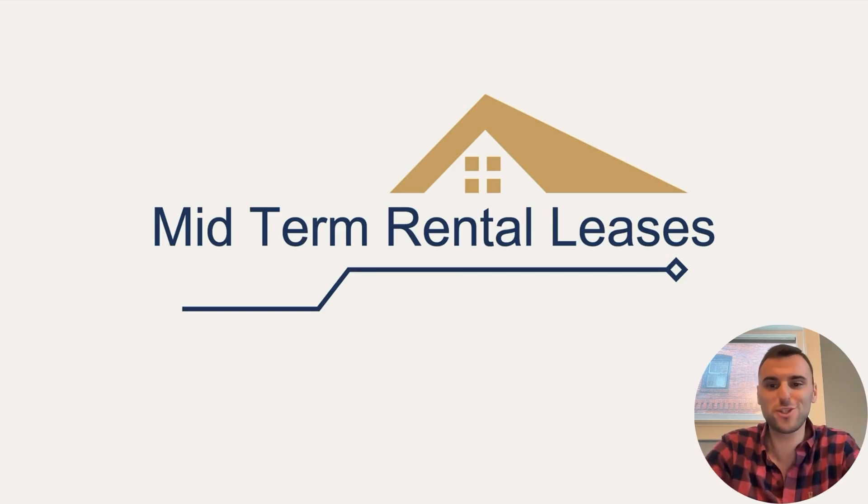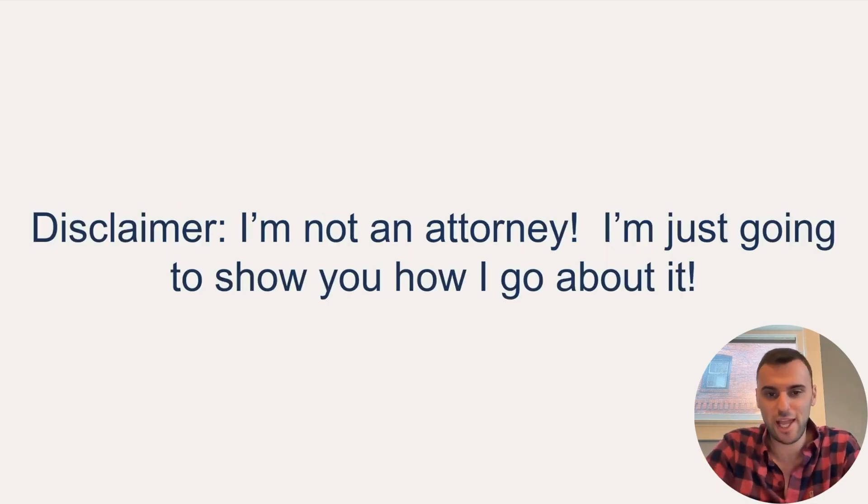In this video, let's talk about midterm rental leases. Disclaimer: I am not an attorney. I'm just going to be showing you exactly what I do for my properties, but again, I'm not an attorney. This is not legal advice.